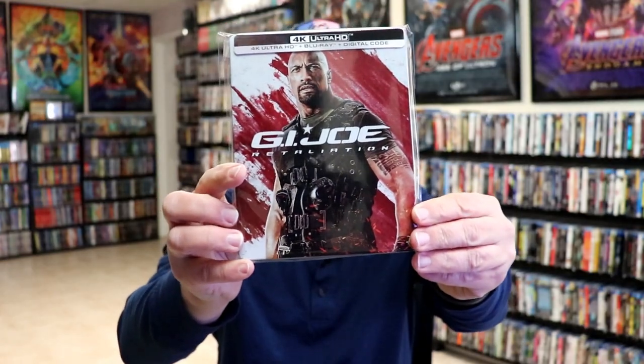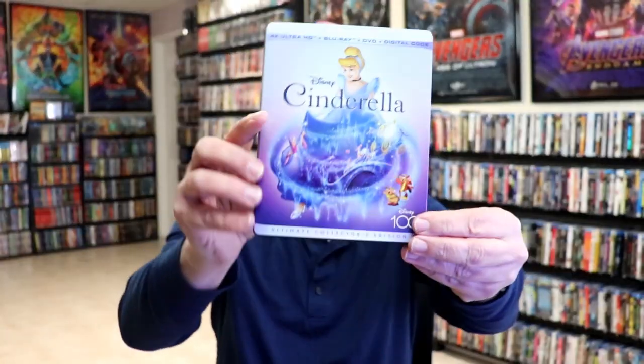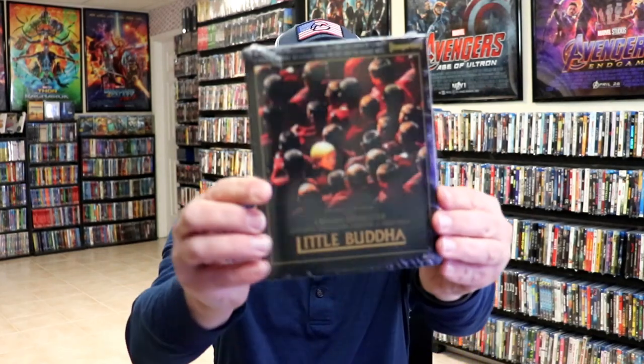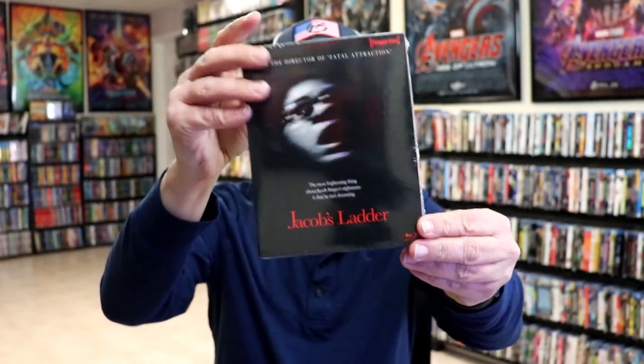I got the Vinegar Syndrome release for Breathless with Richard Gere — pretty good film. I got the G.I. Joe: Retaliation 4K steelbook. I got Plane, which I really enjoyed. I got the Cinderella 4K release from the Disney Movie Club. Then from Imprint Films over in Australia, I got Little Buddha, I got Return to Paradise which I'm looking forward to seeing, and I got Jacob's Ladder which I need to check out again — it's been a long time since I've seen it.